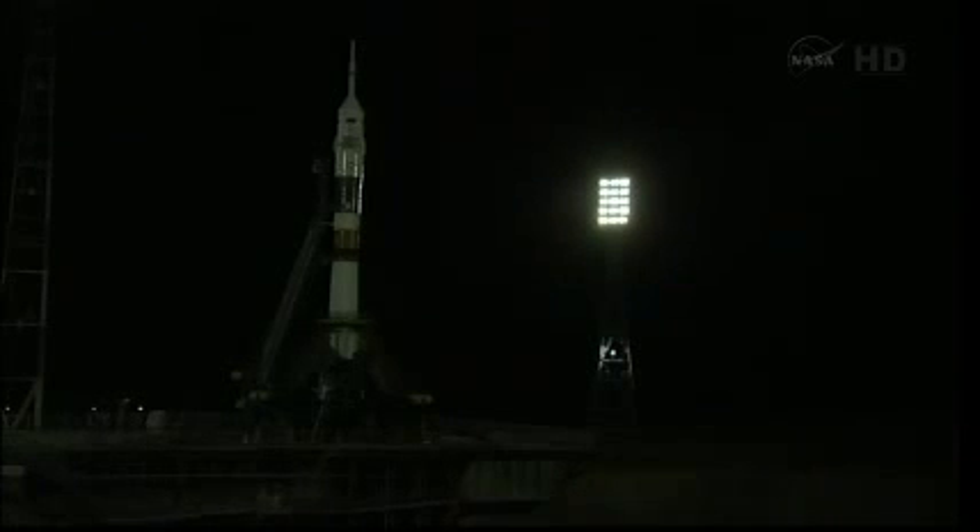At the time of launch, the space station will be about 1,056 miles out in front of the Soyuz. At the time of orbital insertion, nine minutes after launch, the space station will be about 2,175 miles in front of their fellow crew members as they chase each other around the Earth.